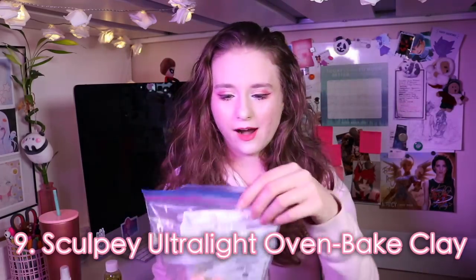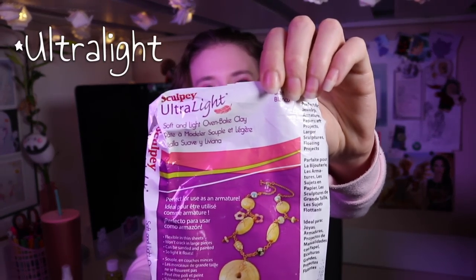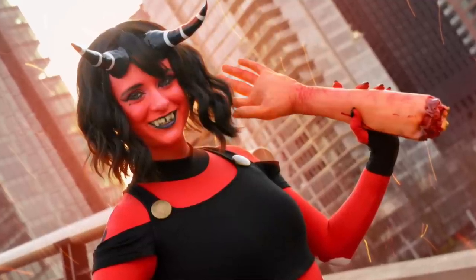We are done with Ben Nye! Next is the Sculpey ultralight clay — this is the Sculpey extra light oven-bake clay. I talked about this in my previous video but it's worth mentioning again. This is my favorite clay to use. I used it for my Millie horns — it's really sturdy, so I've walked into many doorways and they haven't broken. It's also ultra-light, so I was able to sew the horns into the front of my wig without weighing it down at all. It's so light it floats on water. Great for jewelry, horns, and headpieces.